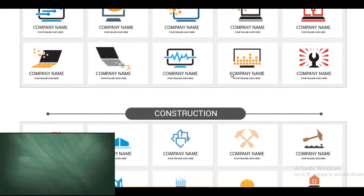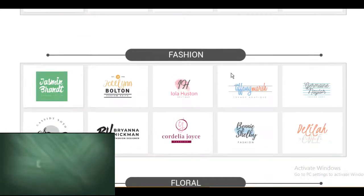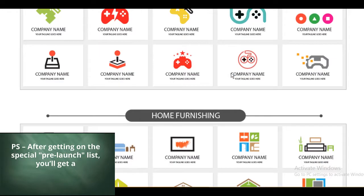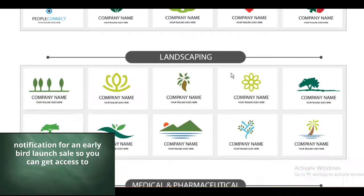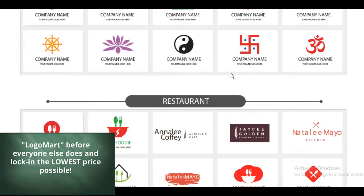Click here to get yourself on our special pre-launch list. To your success, Tech Express. P.S. After getting on the special pre-launch list, you'll get a notification for an early bird launch sale so you can get access to Logo Mart before everyone else and lock in the lowest price possible.